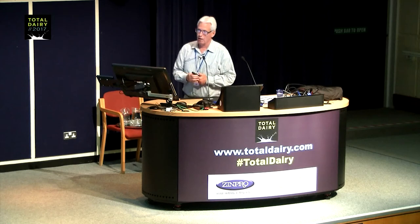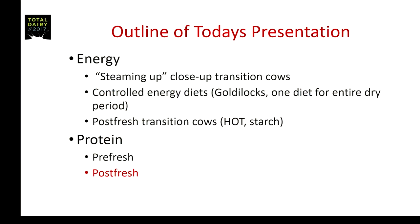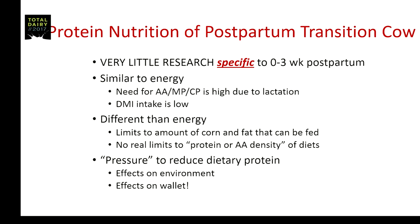The last topic for this morning's presentation is the feeding of postpartum protein. This is actually very similar to the starch story — there's very little research specific to the zero to three-week postpartum period.